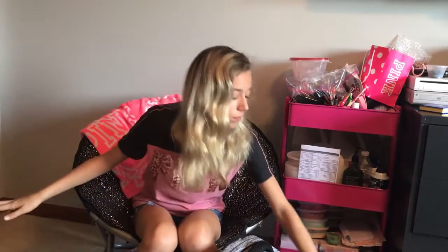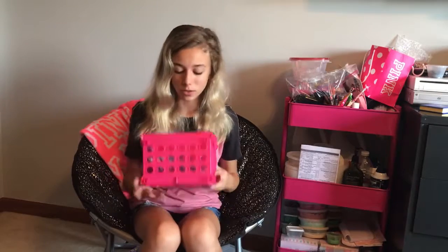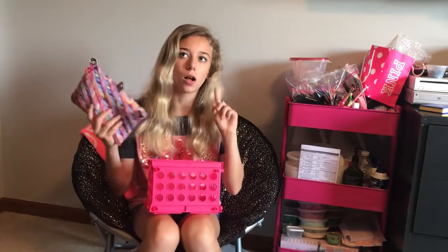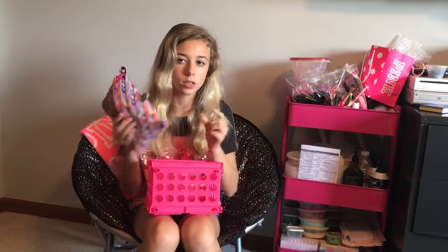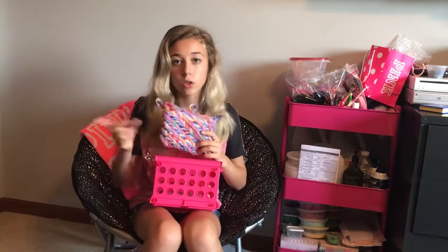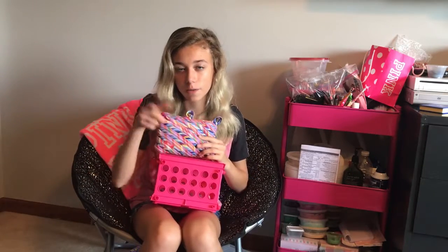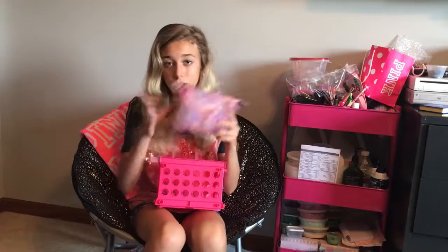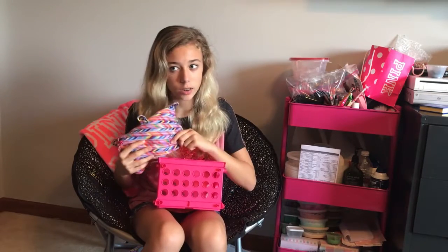You might recognize this from yesterday's school hack video — this is my survival kit. I'm just going to keep this in my locker because you don't really need to bring it to every class. And if you're a girl, you could put feminine products in here too — I forgot to mention that in the last video. So I'm just going to keep this in my locker at all times.